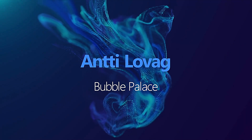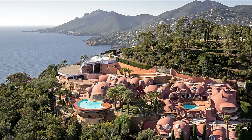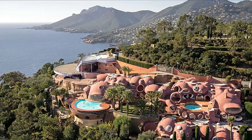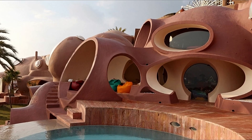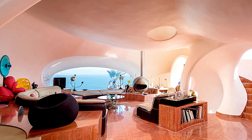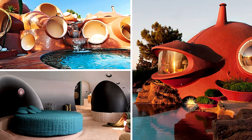Ante-Lovac's Bubble Palace is a famous house located in Cannes, France. It was designed by architect Ante-Lovac in the 1970s and features a series of interconnected bubbles that form the living spaces. It's a great example of organic architecture, where the building is designed to flow with the natural environment.